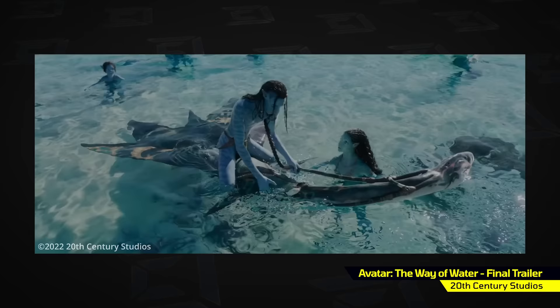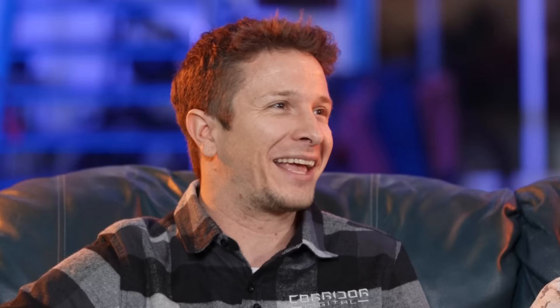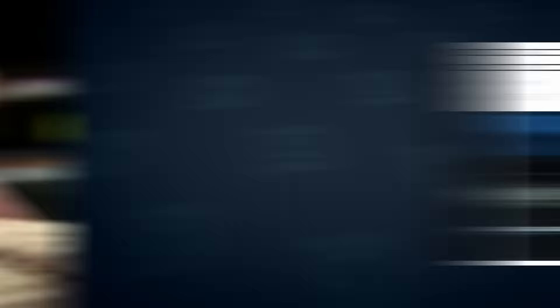There's a shot in the trailer where Jake is wrapping a strap around his hand, and everyone was like 'whoa' because the water fidelity was like anything we've ever seen — the wettest water ever seen. Everything appeared to be generated by a computer. I doubled down like three times saying it was 100% CG, out of biblical faith in wet effects. But then it started coming out that it was actually a little bit more complicated than that, and that started an entire debate.